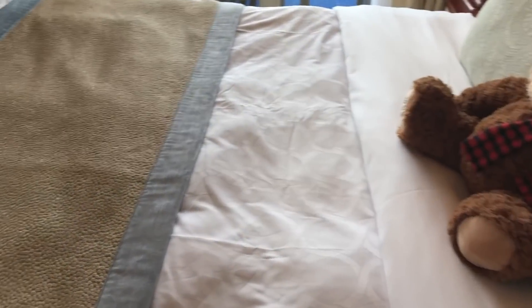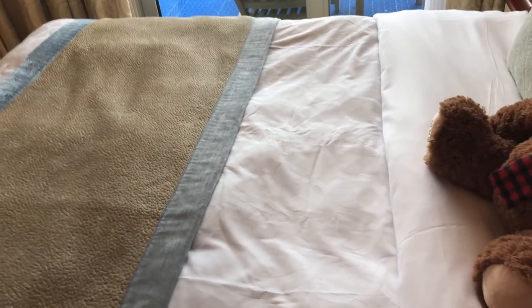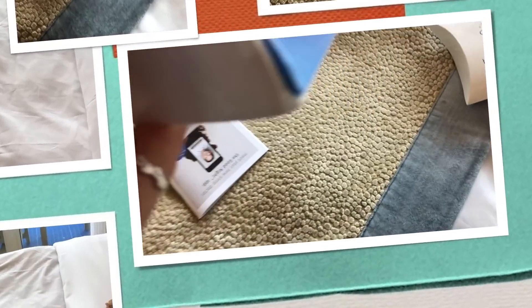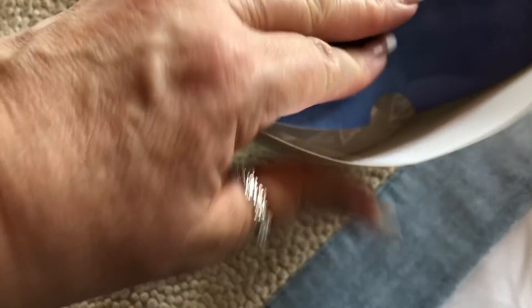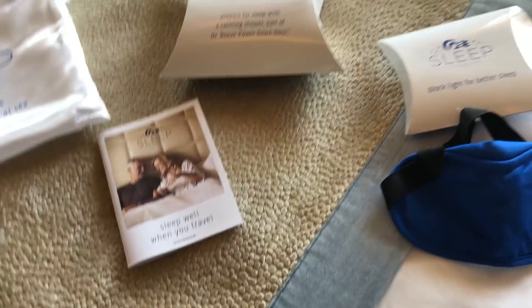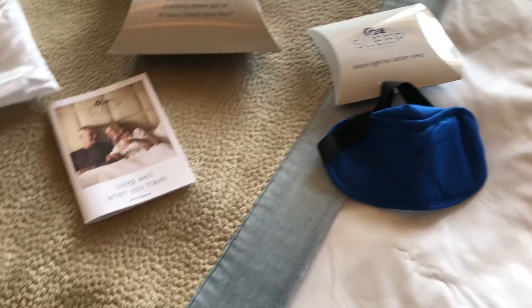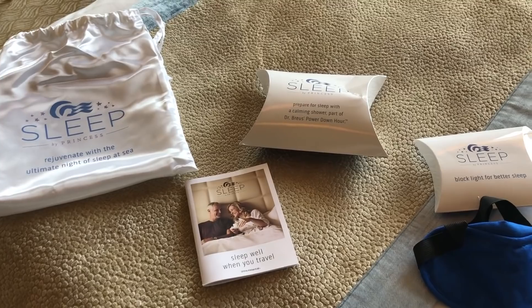I also got a sleep package in this room this week, which gave me a bunch of different stuff — and this is mine to keep and take home. There's a loofah, a little mask, a booklet, and some mists that I've been using — a little lavender mist, I think, and another mist you put on your pillows to help you sleep well. It's just lovely to have that.